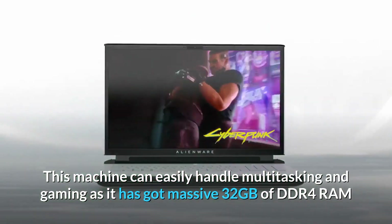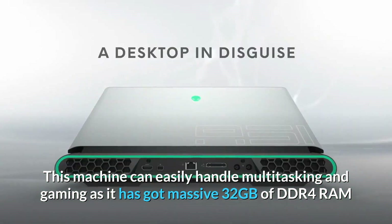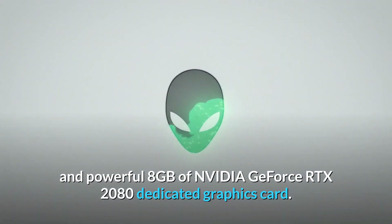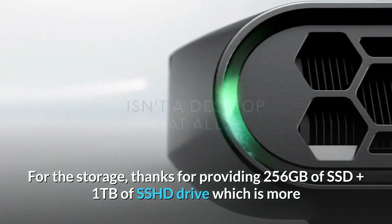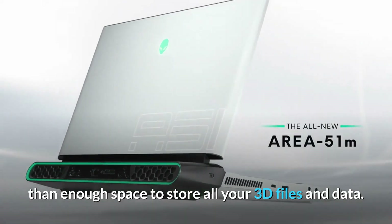This machine can easily handle multitasking and gaming, as it has 32 gigabytes of DDR4 RAM and a powerful 8 gigabytes NVIDIA GeForce RTX 2080 dedicated graphics card. For storage, it provides 256 gigabytes of SSD plus 1 terabyte of SSHD drive, which is more than enough space to store all your 3D files and data.